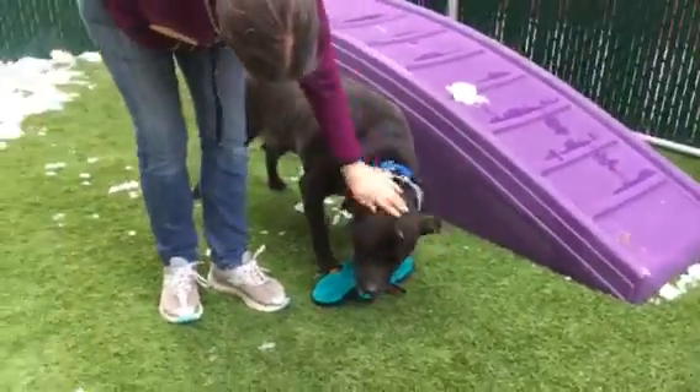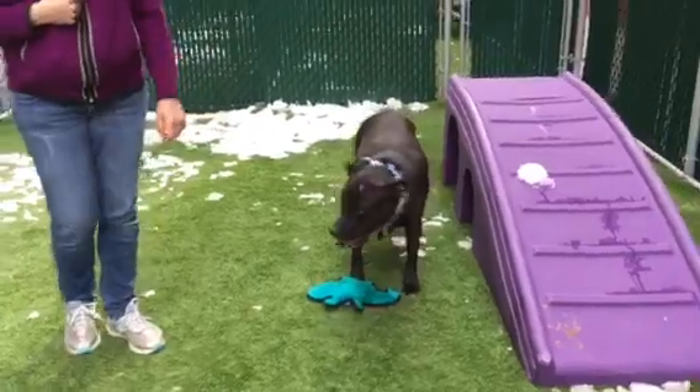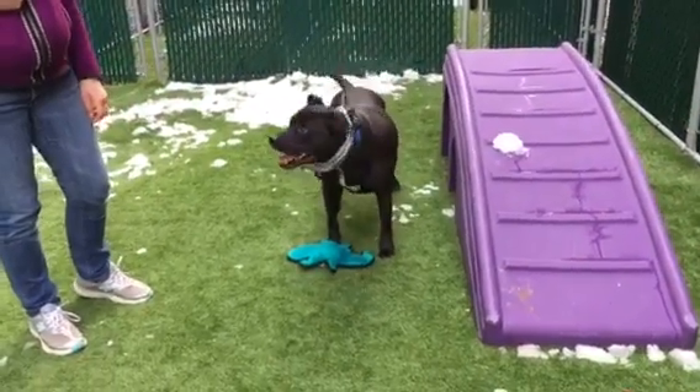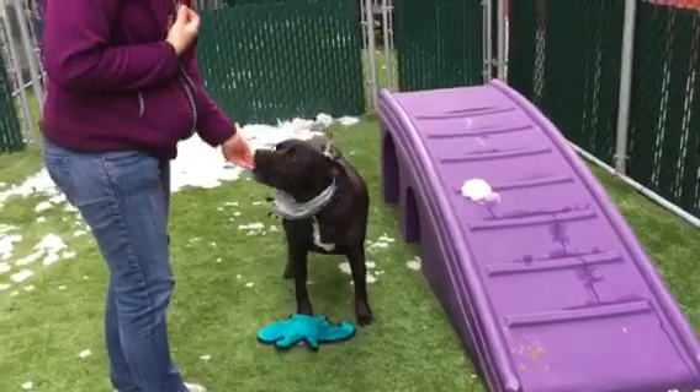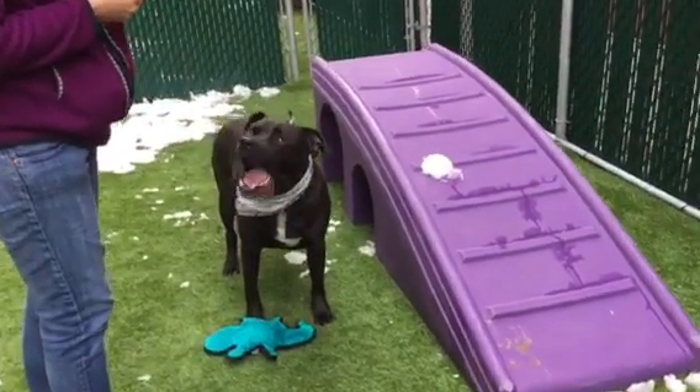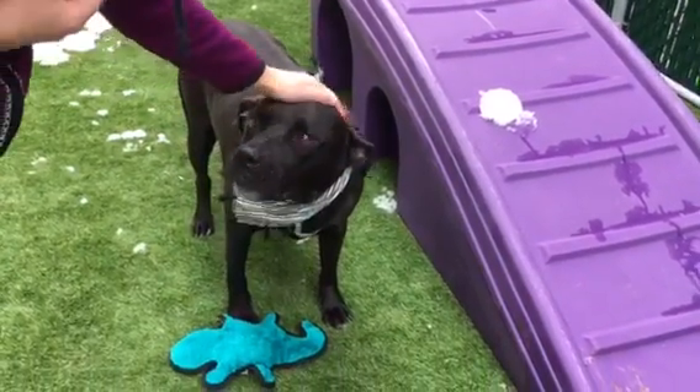He loves his toys. He likes to keep them to himself, as you can see. But once you have it in hand, he will wait for you to toss it. He takes treats pretty well — a little nibbly.